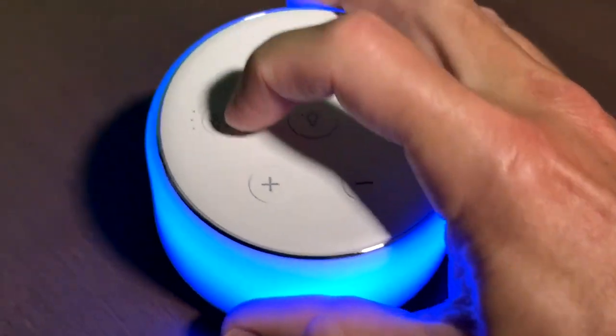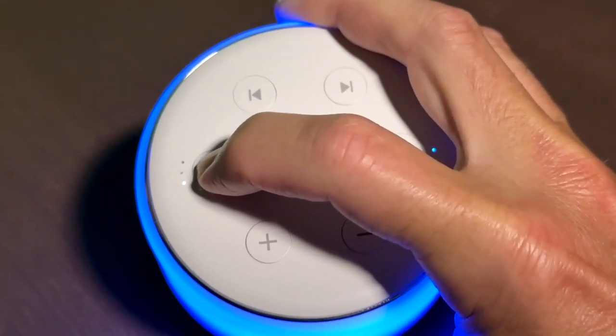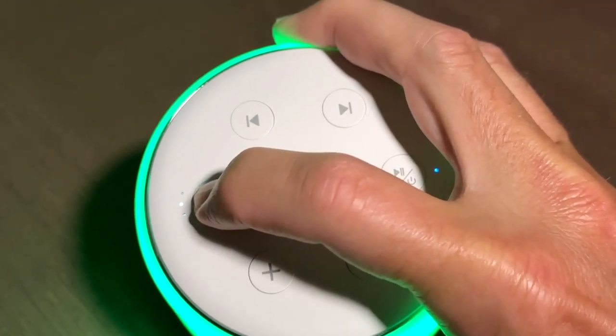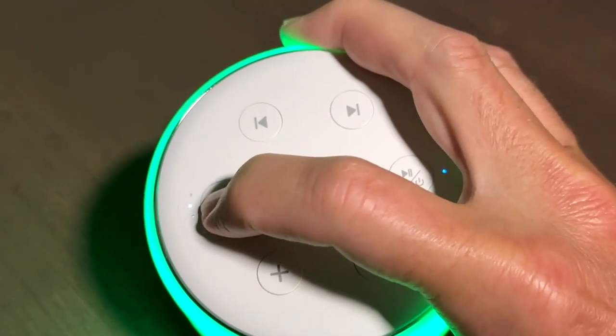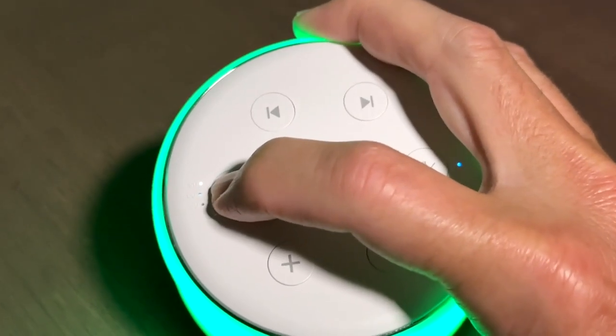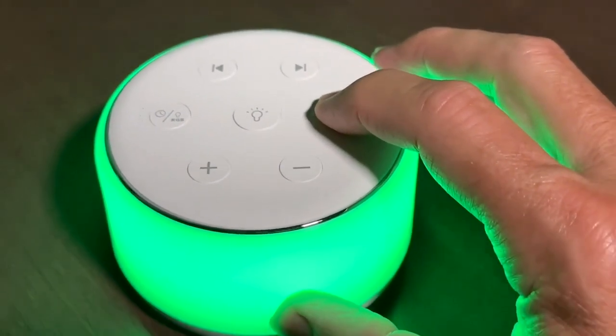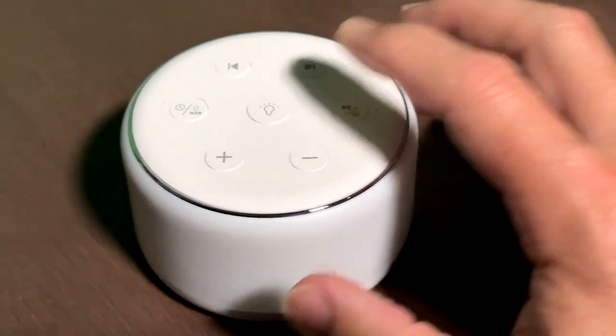Lots of sounds and songs to choose from. You'll notice there's also a timer function — you can set it for 30 minutes, 60 minutes, or 90 minutes to run. A very cool little box with tons and tons of different sounds to pick from, and colors and customizable settings. Super handy.